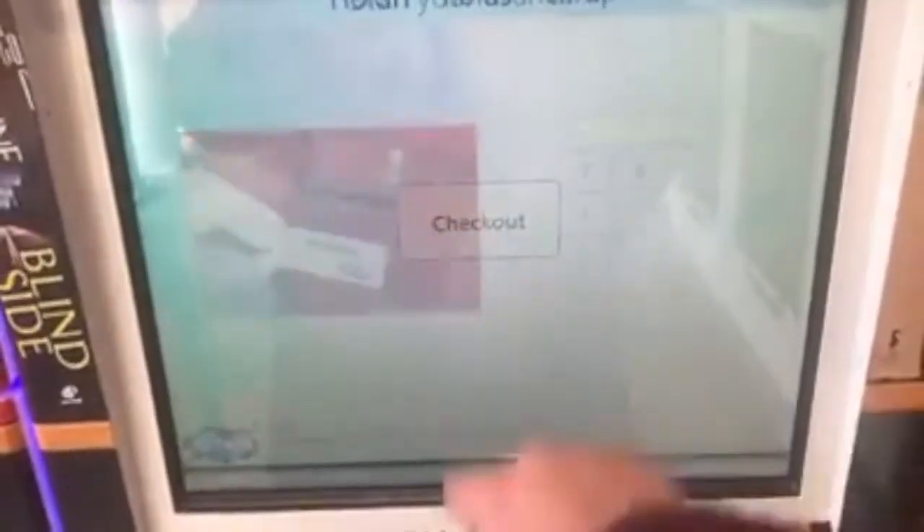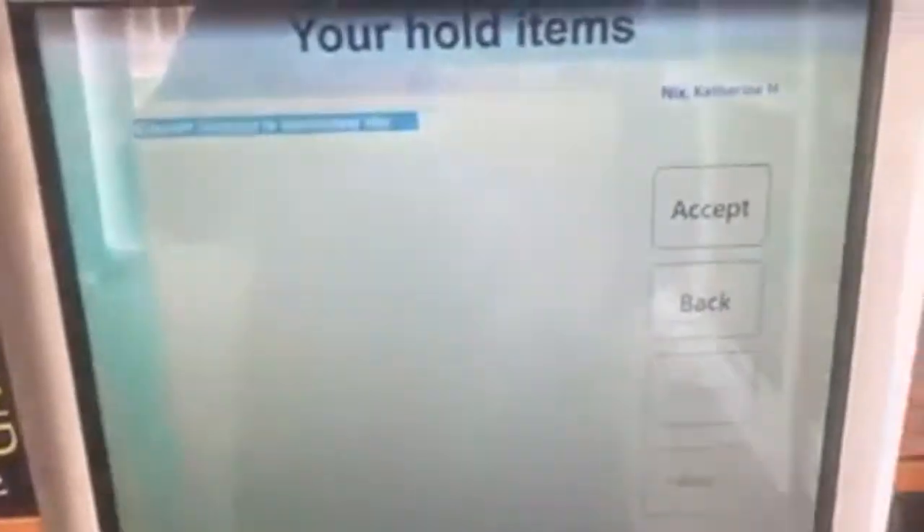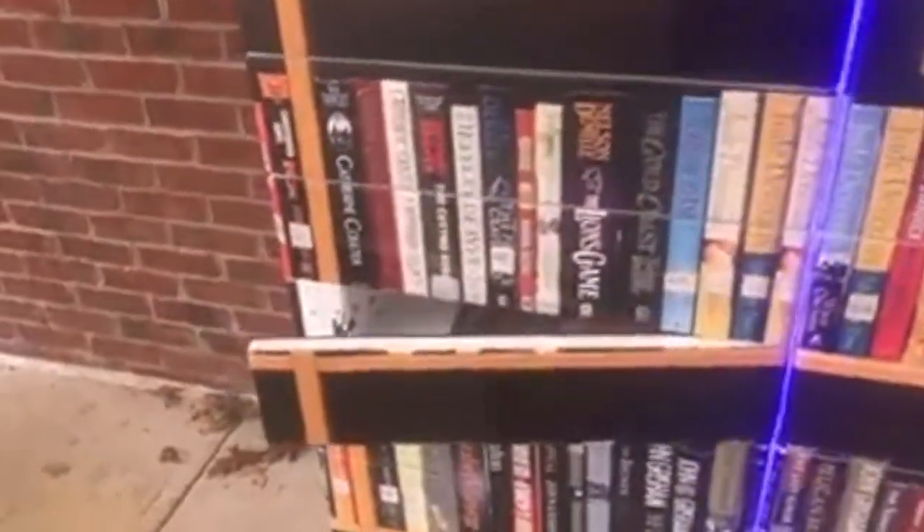To begin, select checkout from the menu. Afterwards you can type in your library card number or scan the barcode. The materials available for pickup will appear on the screen and you'll be able to tap accept from the menu, which will automatically open the door housing your holds.